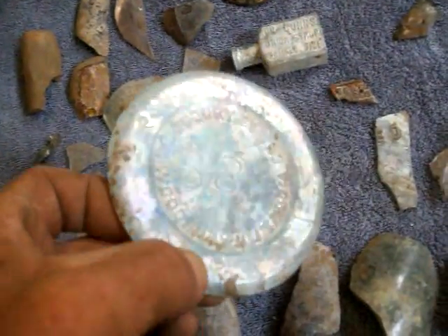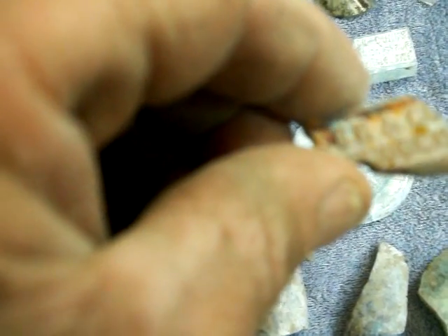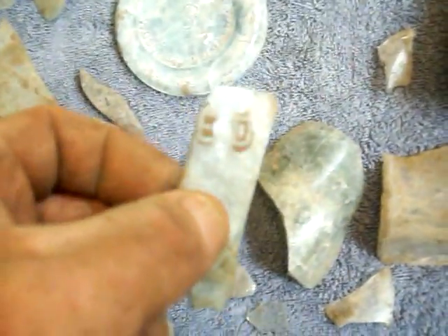This one had partial writing on it — CK&Co something, Regis.